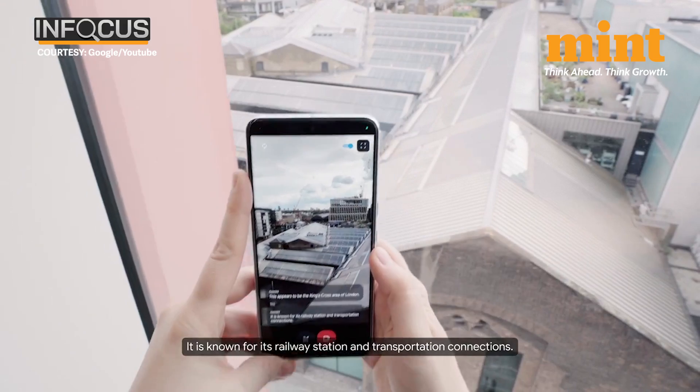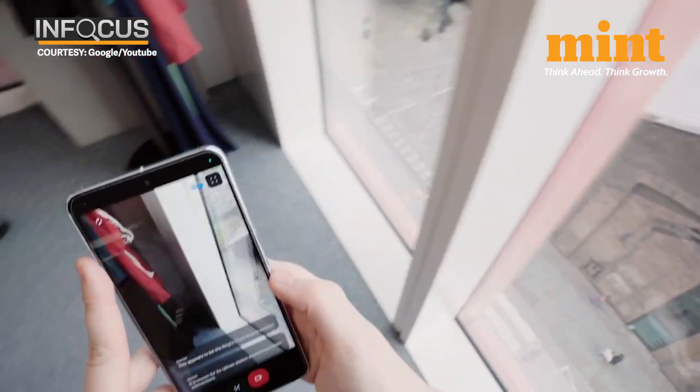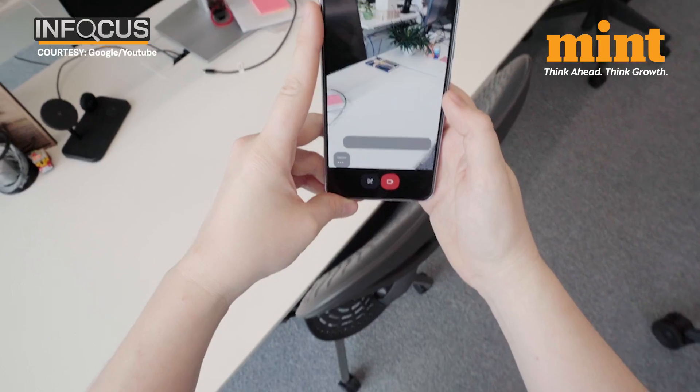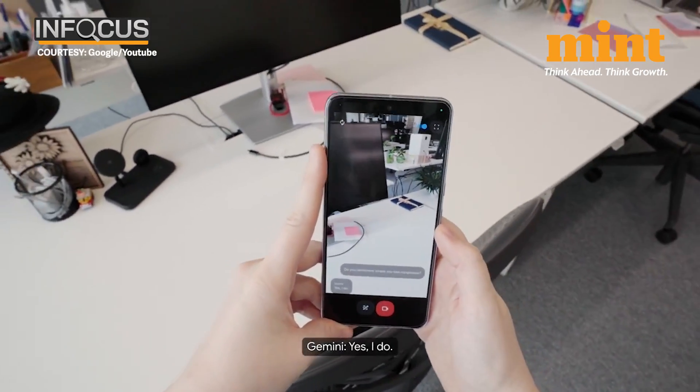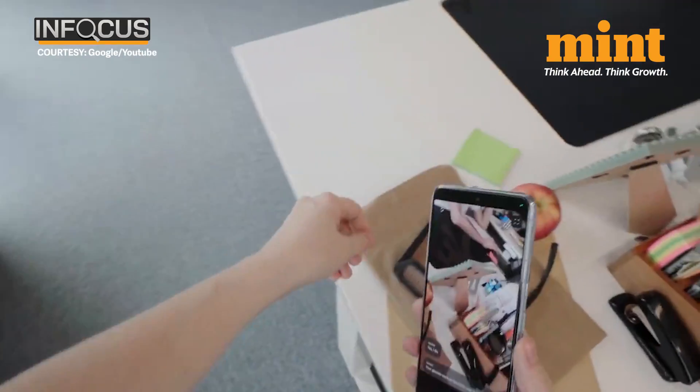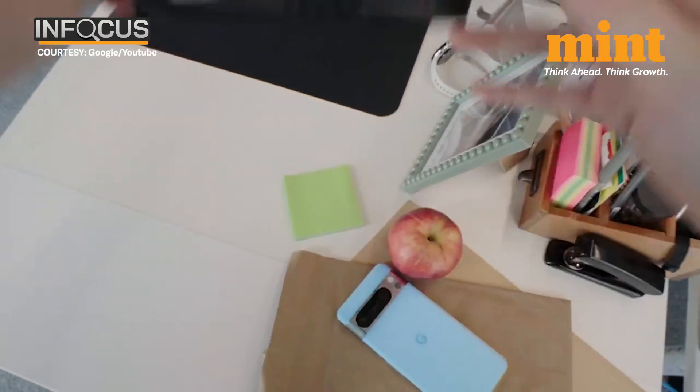This means that after it scans the scene, it can remember where specific items are. Do you remember where you saw my glasses? Yes, I do. Your glasses were on the desk near a red apple. Though the memory window is short right now, it has some amazing possibilities.